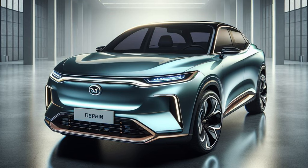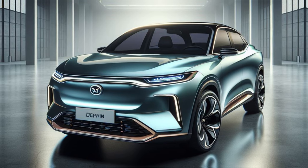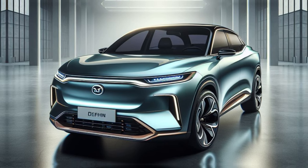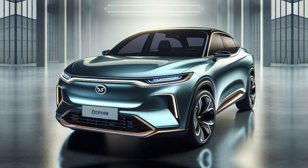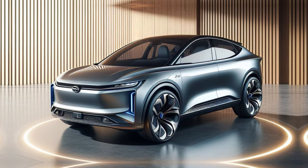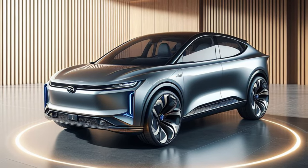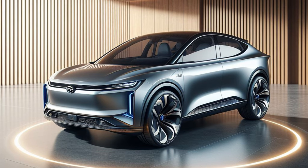Here's where things get truly exciting. The 2025 Dolphin is expected to introduce a high endurance variant, boasting a driving range exceeding a remarkable 500km. This significant leap in range is sure to address concerns about range anxiety and solidify the Dolphin's position as a practical and reliable everyday companion.